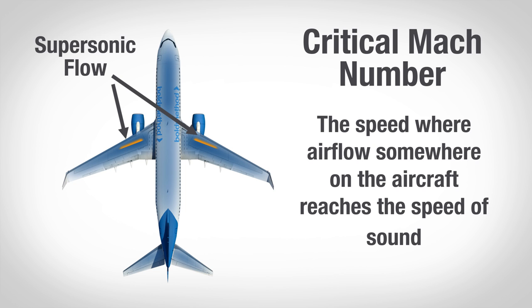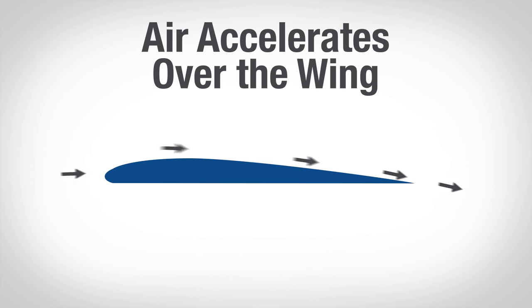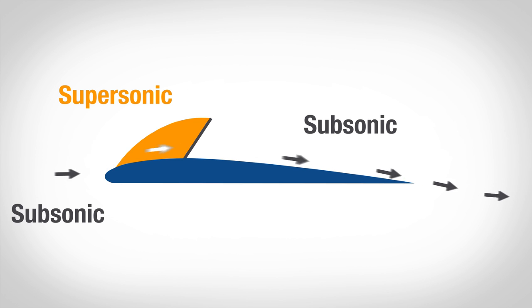That's a speed at which, at some point on your airplane — maybe your wing, maybe your fuselage — airflow reaches a supersonic speed. Think about this: as air travels over the wing it accelerates, and while you might be flying Mach 0.75, your wing could be accelerating the air to Mach 1+, supersonic flow.